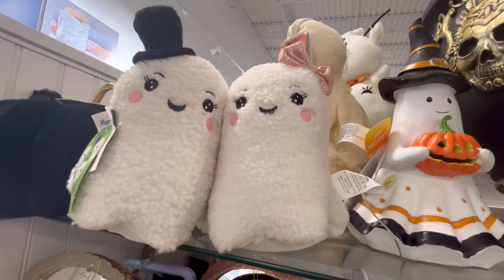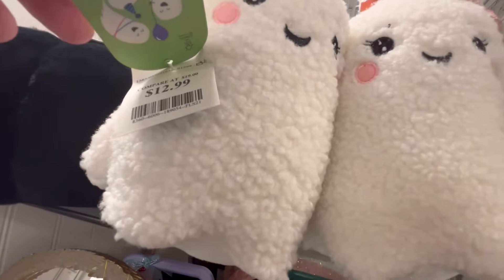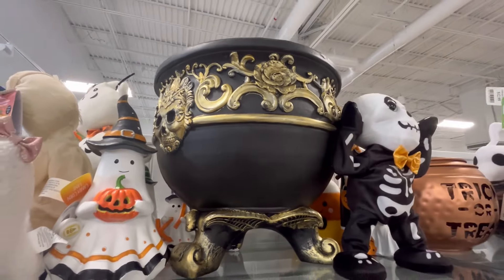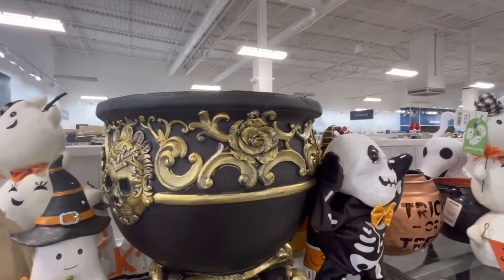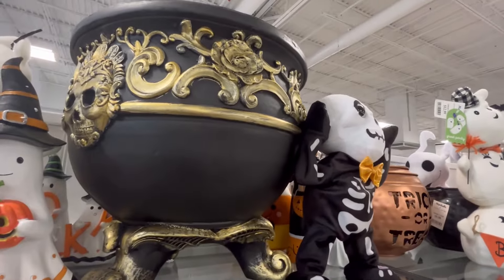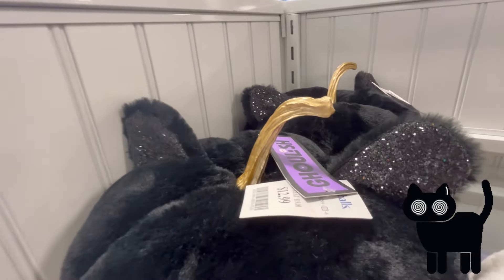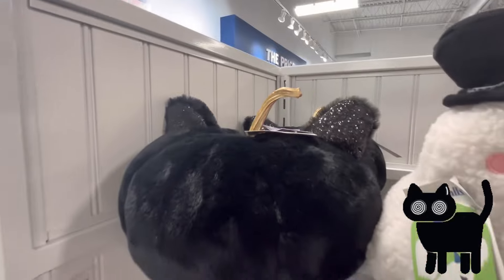We saw these guys — they're from last year and they are just so adorable, I can't believe they're still here. I think I went in Monday, Tuesday, Wednesday, and today I'm shopping on a Sunday the 7th, and this will be posted on the 9th on a Tuesday. $39.99 for that big cauldron. Leave me some little kitty cats in the comments — we saw these last year and they're so cute for $12.99.